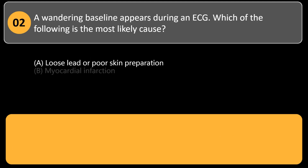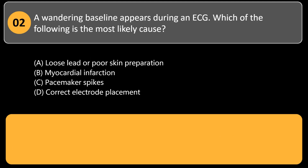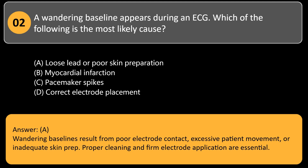A wandering baseline appears during an ECG. Which of the following is the most likely cause? A. Loose lead or poor skin preparation. B. Myocardial infarction. C. Pacemaker spikes. D. Correct electrode placement. Answer: A. Wandering baselines result from poor electrode contact, excessive patient movement, or inadequate skin prep. Proper cleaning and firm electrode application are essential.